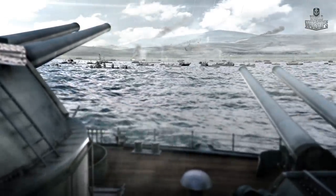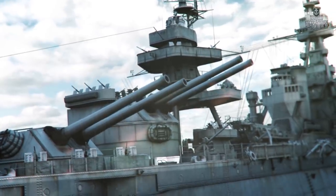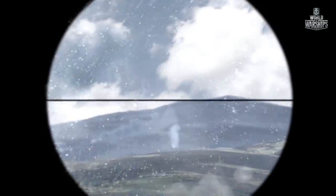But the commander found an original solution to this problem. He flooded part of the torpedo protection voids, tilting the ship and increasing the elevation angle of the guns. This adjustment allowed the USS Texas to strike all of her planned targets.